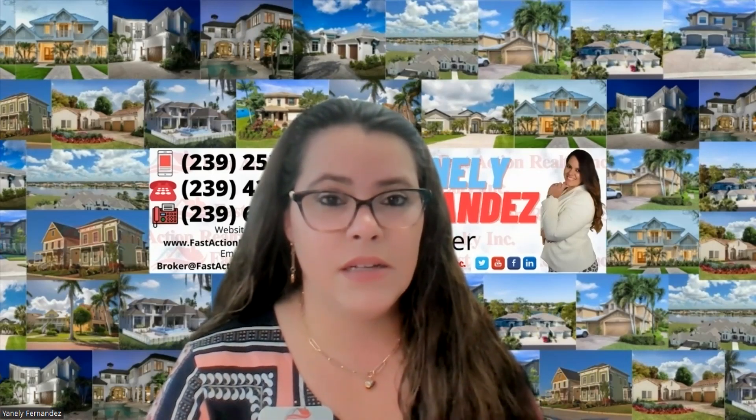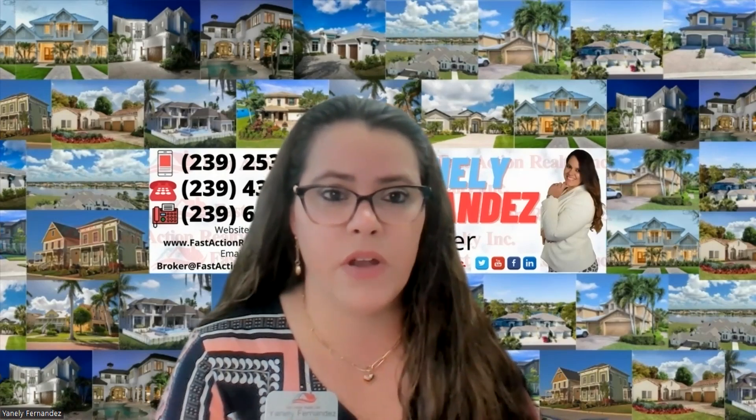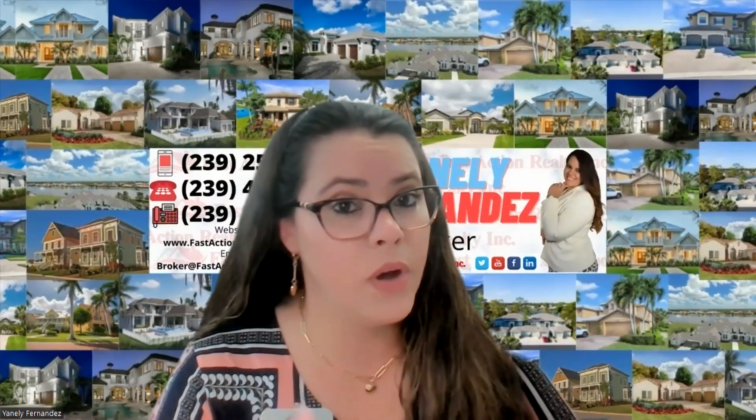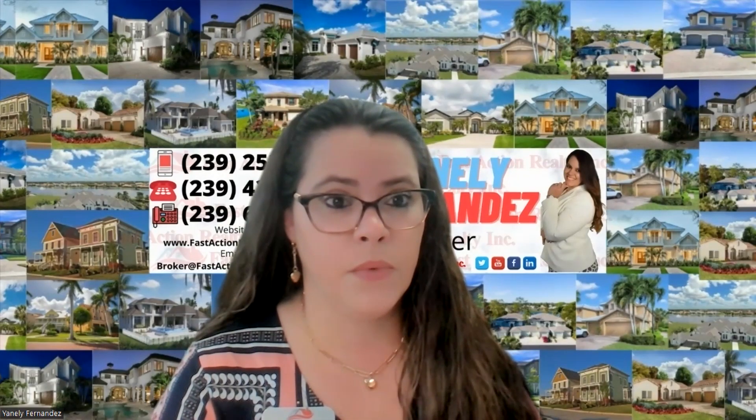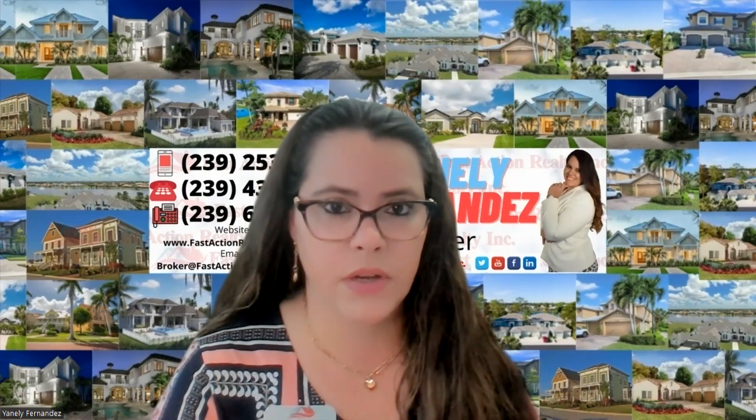If the appraised value meets or exceeds the contract price, the lender is happy and we move to the next step. However, if the property is overpriced or we're in a declining market and the appraiser says the home is worth $475,000 when you're purchasing at $500,000, the lender will not lend $500,000 on a house that's worth $475,000. These are example numbers, but here's what can happen in that scenario.